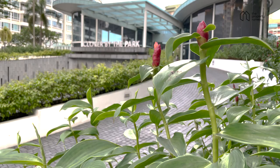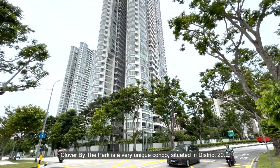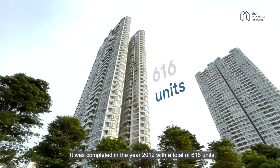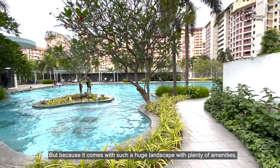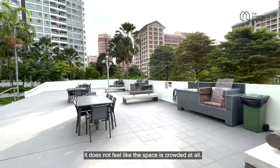Clover by the Park is a very unique condo situated in District 20. It was completed in the year 2012 with a total of 616 units. But because it comes with such a huge landscape with plenty of amenities, it does not feel crowded at all.